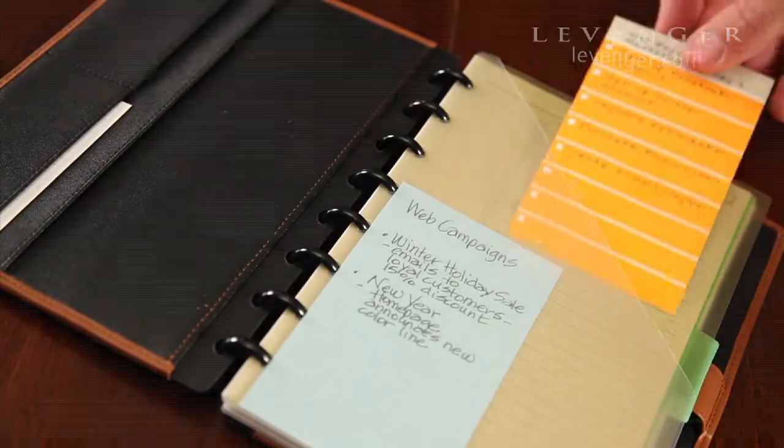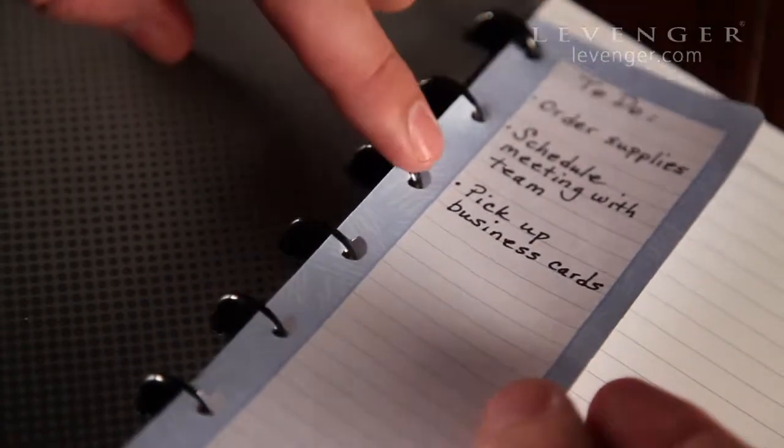Divide and conquer with durable translucent tab dividers and pocket dividers. Add a slim task pad for quick notes.